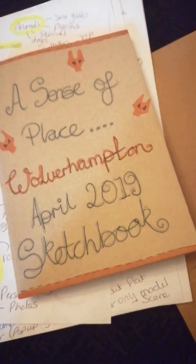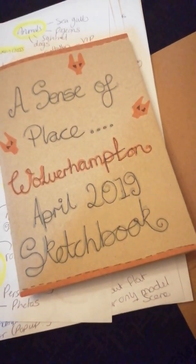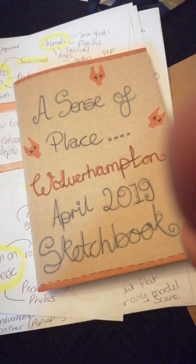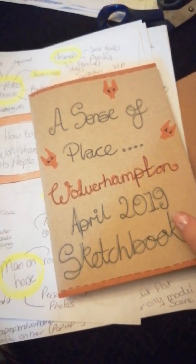Hi there, my name's Gemma. This is my video showing the process of my illustration. Usually I type it up on the computer, but this time I thought I'd try doing a video to help speed it along quicker.